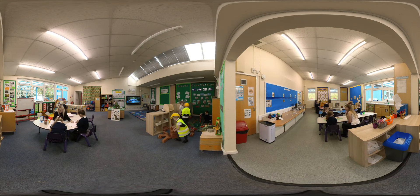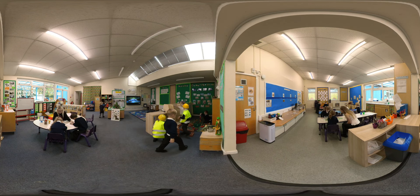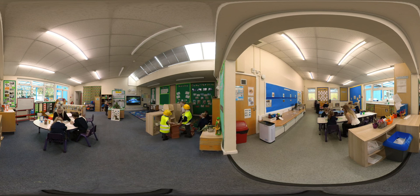In our reception class, learning is planned to build directly on the foundations established in nursery. We continue to encourage playing and exploring, active learning, and thinking creatively and critically. Children benefit from access to a large classroom and outdoor environment.